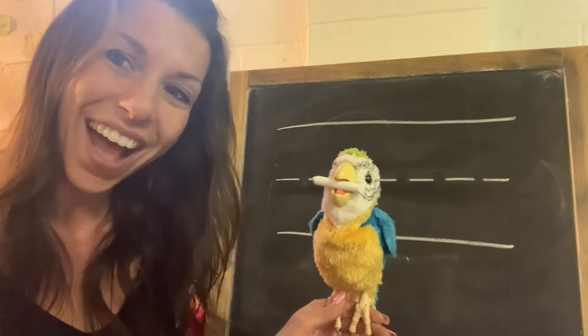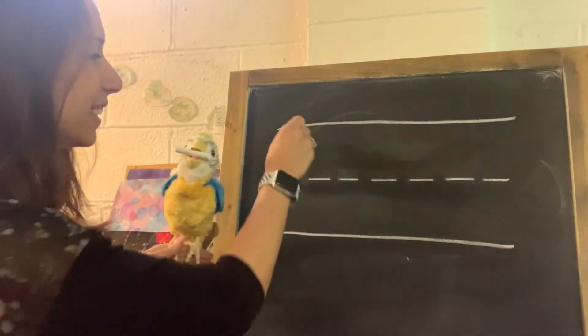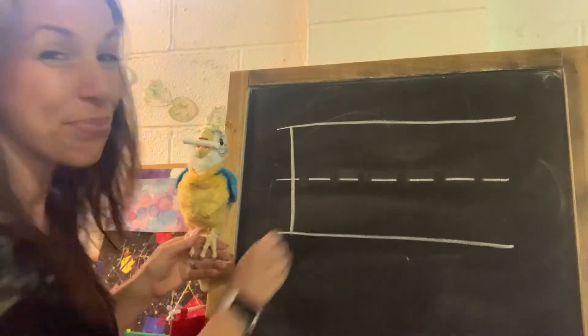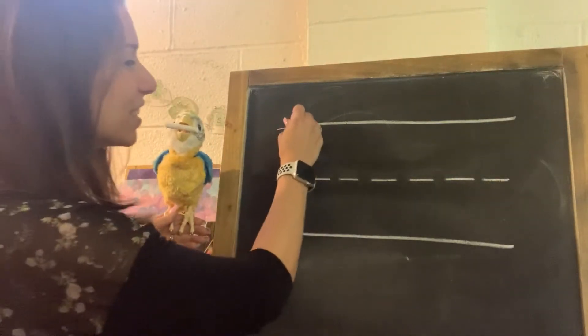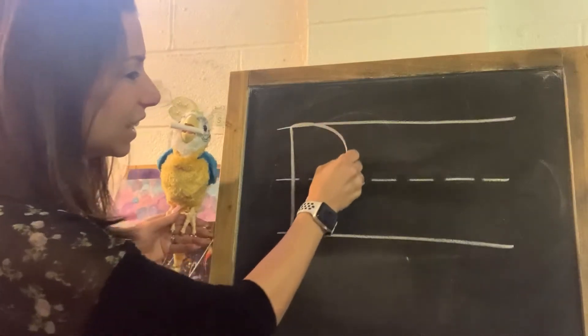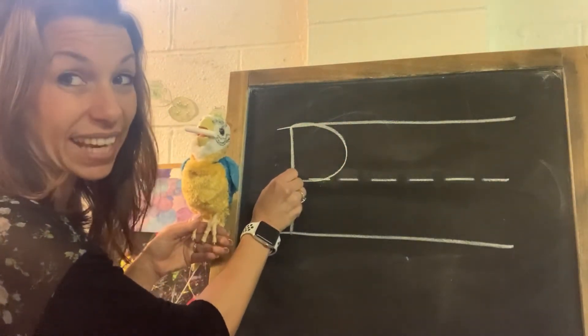Let's try. We have that vertical line. Boom. That's the backbone of our R. Here's that backward C. And here comes our slant.